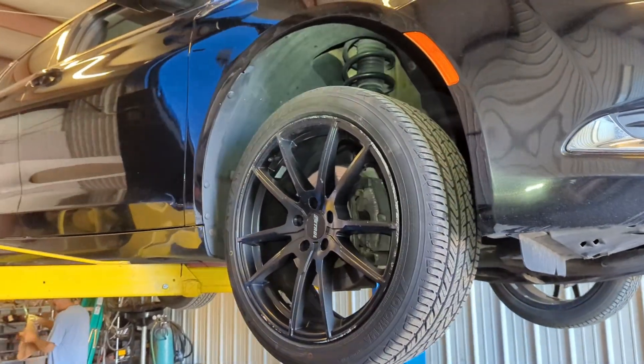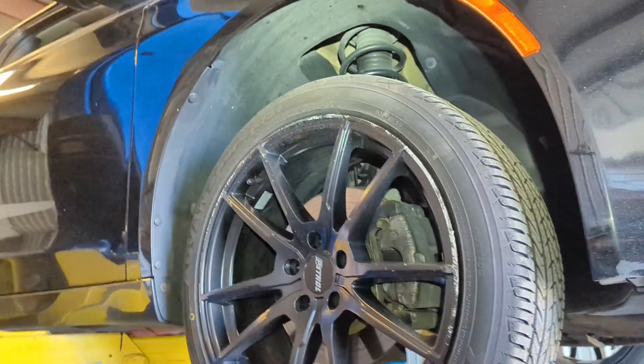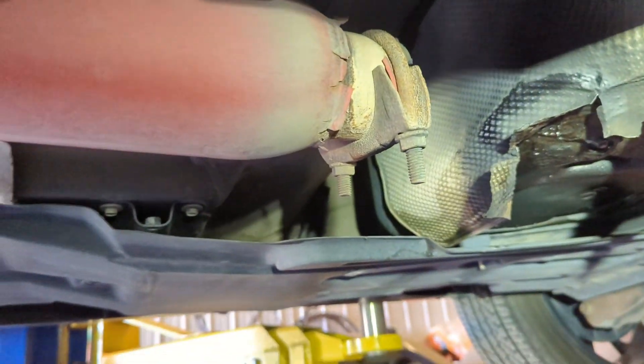Chrysler 200 customer complaint: smell fuel, saw that it was leaking from underneath near the gas tank. This is a first for me — nice cherry bomb exhaust dumping right into the gas tank.